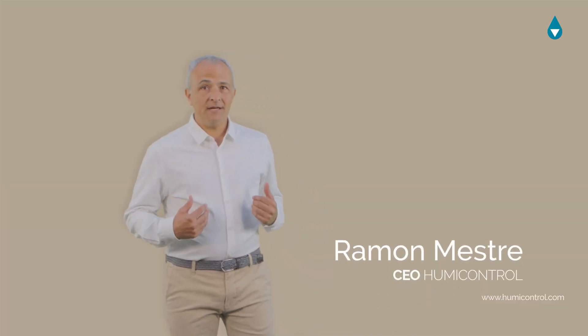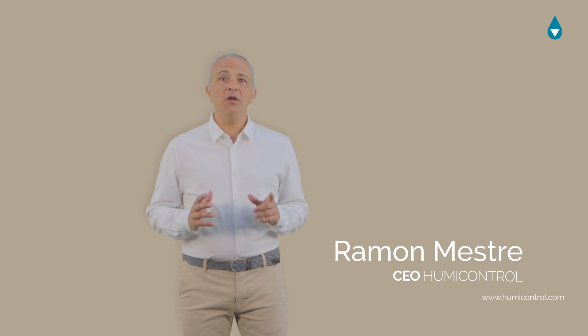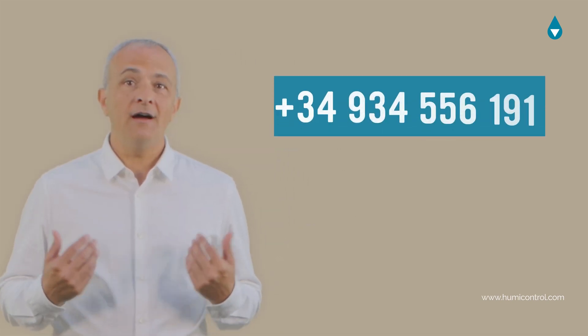I'm Ramon Mestre, CEO of Humiconsol, and I would like to share with you the key aspects that must be taken into account to permanently get rid of your rising damp problems. Here we are to help you.